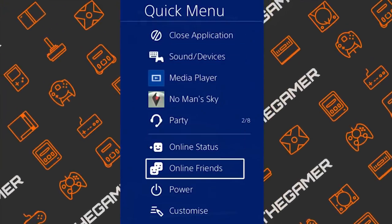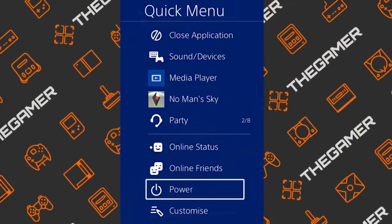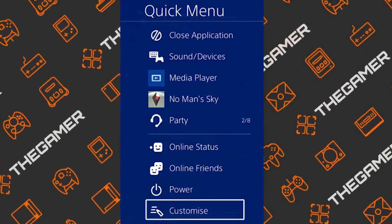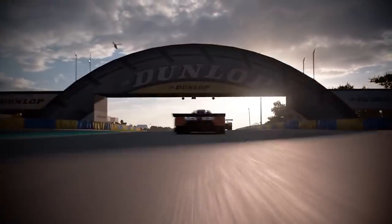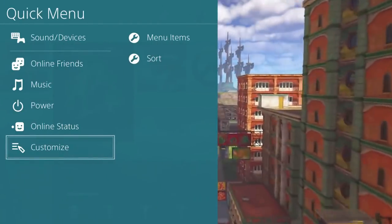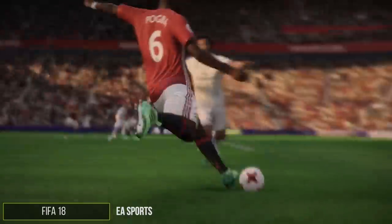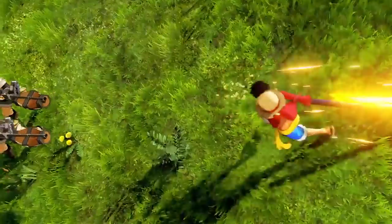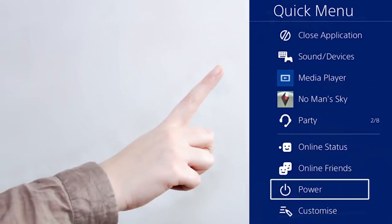You can check which of your friends are online, play some music, set your online status, create a party, turn your PS4 off or put it in rest mode, and even customize the items on the quick menu. With this feature, you can basically alter the settings of the PS4 on the fly without having to leave your game. The menu only takes up half the screen, so you can still see what's going on in the game if you're playing online. The quick menu can be a lifesaver once you learn about everything it has to offer.